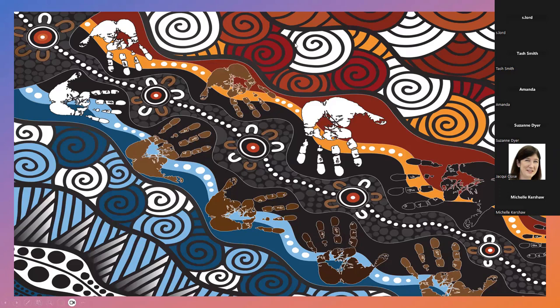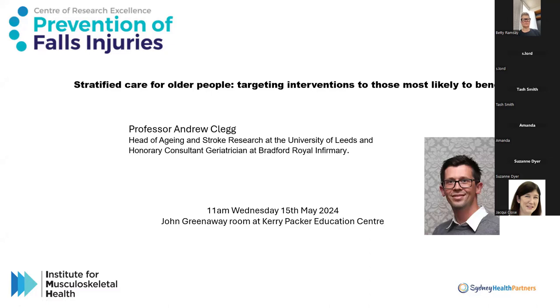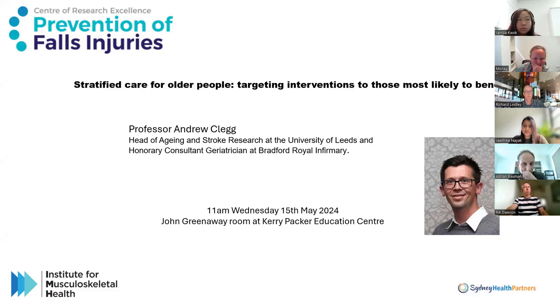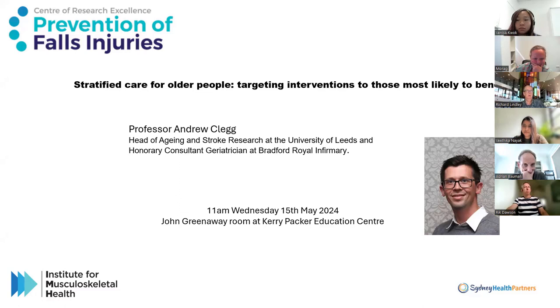Before we start our presentations, we wanted to do a plug for an upcoming seminar with a special guest, Professor Andrew Clegg, who is the Head of Ageing and Stroke Research at the University of Leeds and an Honorary Consultant Geriatrician at Bradford Royal Infirmary. He'll be giving a presentation on stratified care for older people — targeting interventions to those most likely to benefit. It will be a hybrid event on a Wednesday in May at 11am, so watch this space for registration details.